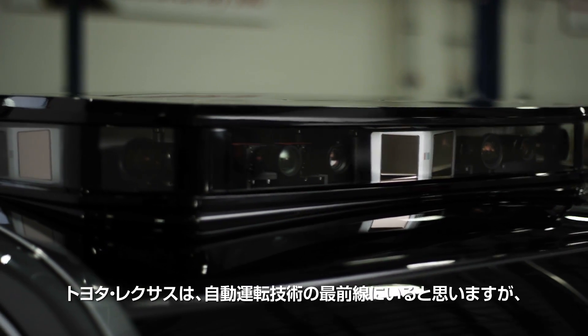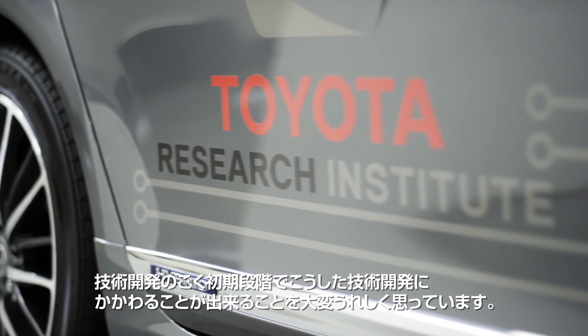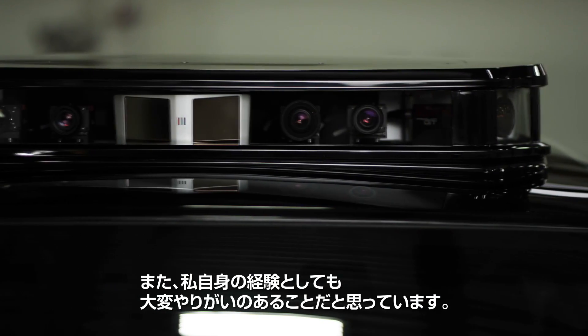Toyota and Lexus are at the forefront of autonomous technology, and it's very exciting to be involved at a very early phase. It was a really rewarding experience.